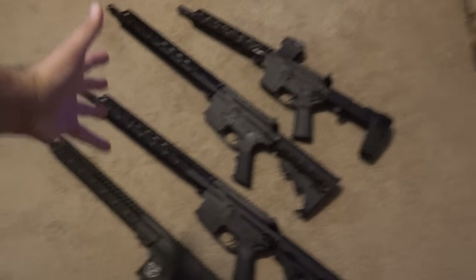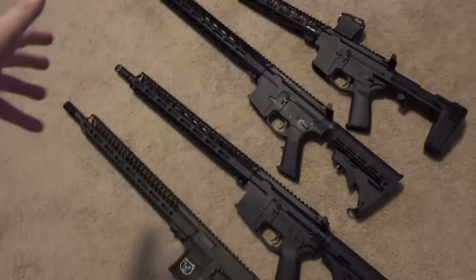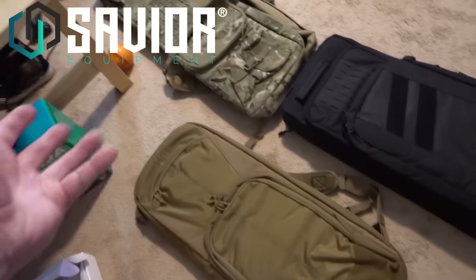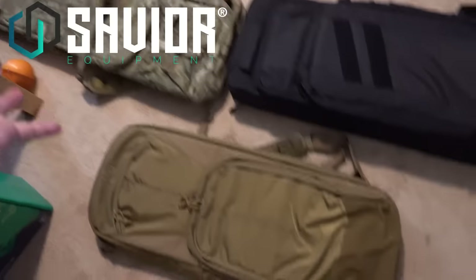Oh my god, I have all of these rifles right here and I need to take them with me to the range, but I can't just carry a rifle onto the range. What am I gonna do? Oh wait, what's this behind me? Butcher! Oh my god, Savior Equipment sent me all these super cool rifle bags. They sent me three different styles.